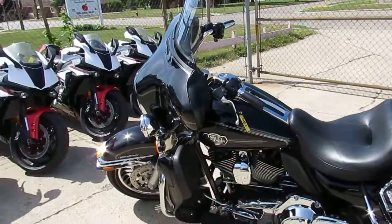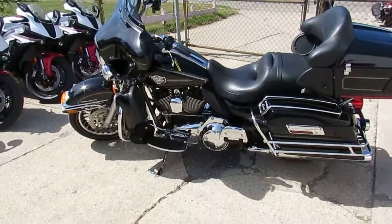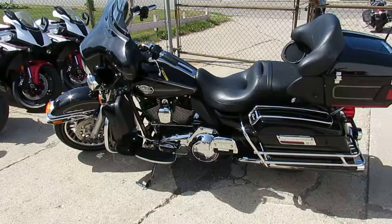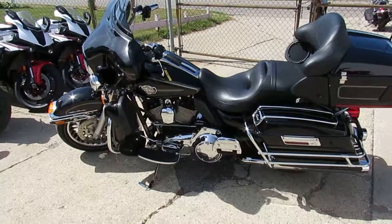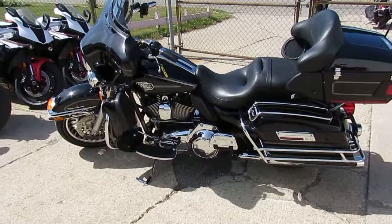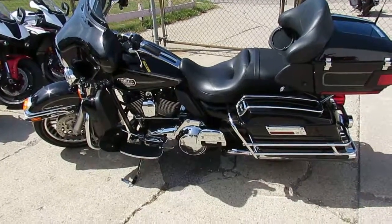Vivid black paint — it shines like new. The chrome is flawless. This thing's ready to rock. All the fluids have been changed and it's ready for the road. All stock, no modifications — it's one nice bike. Keep an eye on our website, ApprovalPowerSports.com. We've got guaranteed financing.